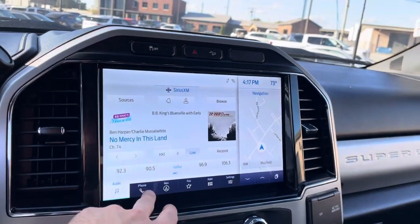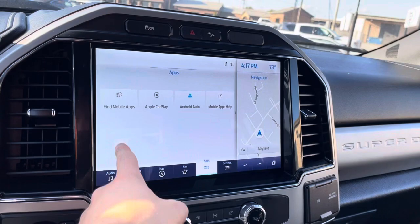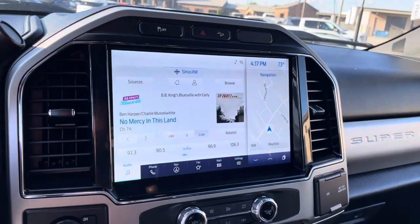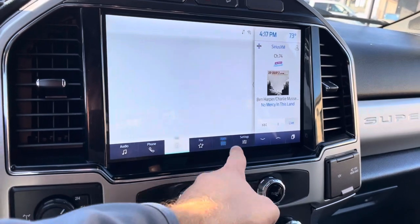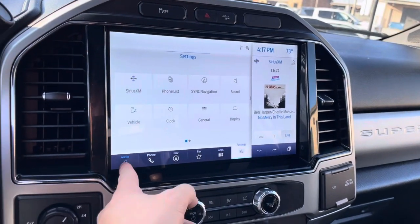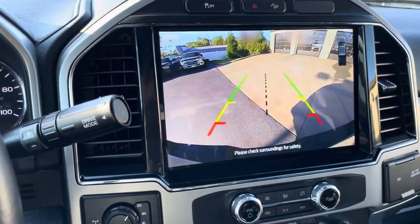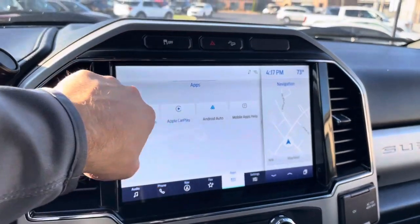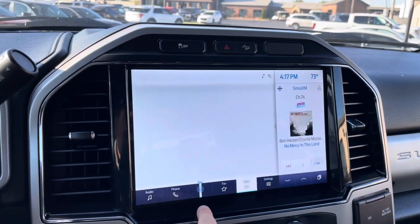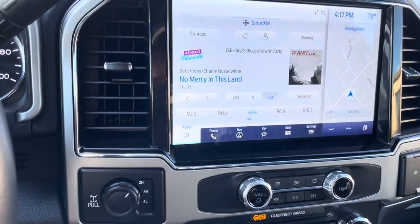Love this operating system, love this display. It's got an XM subscription still active on it, so that's great — as long as the previous owner or the factory doesn't shut that off, you can keep enjoying it. You've got Apple CarPlay, Android Auto, and navigation is over here. Nice big screen, nice big backup camera — crystal clear on that. Going through some of these options just to make sure everything is in working order and it appears to be so.